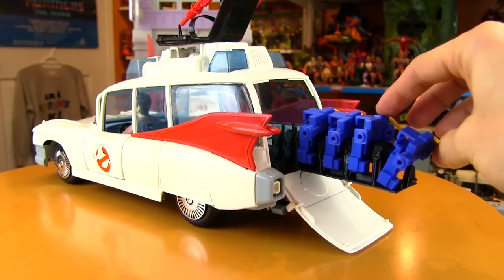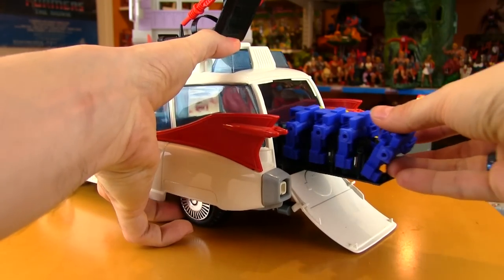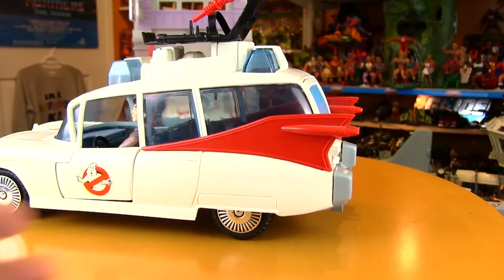In that Ghostbusters firehouse video I did talking about the iconic moment of the Ecto bursting through the firehouse, well this is another little moment — just being able to slide this rack out. If you can't quite get a grip on the little handle on the bottom, you can just grab one of the racks and pull the whole thing out. By creating this thing, Charlie has just made every single complete Ecto 1 from Real Ghostbusters incomplete. I cannot imagine my Ecto without this thing in the back.